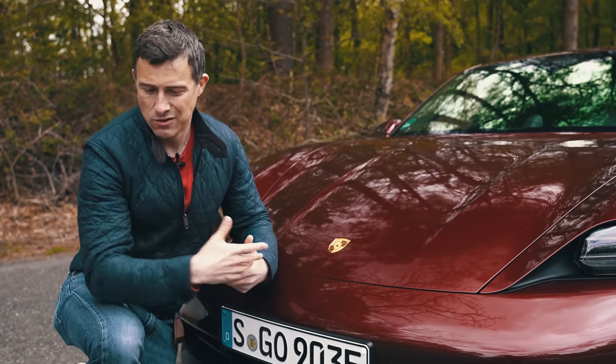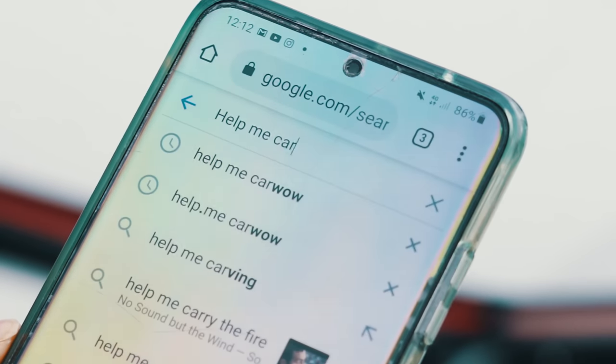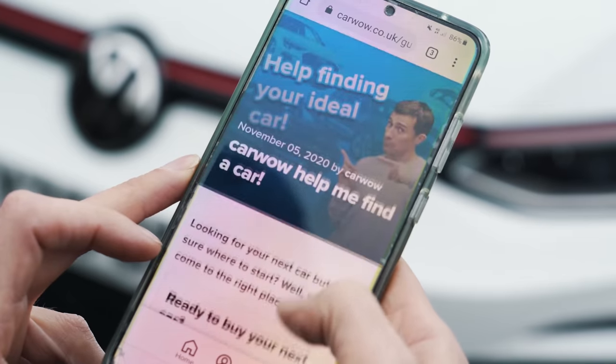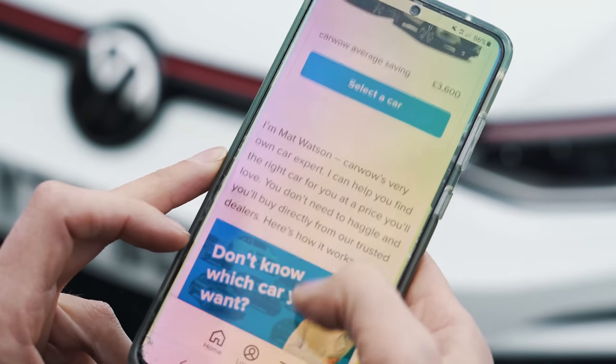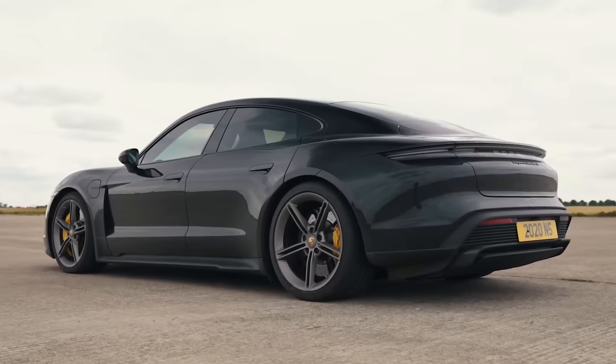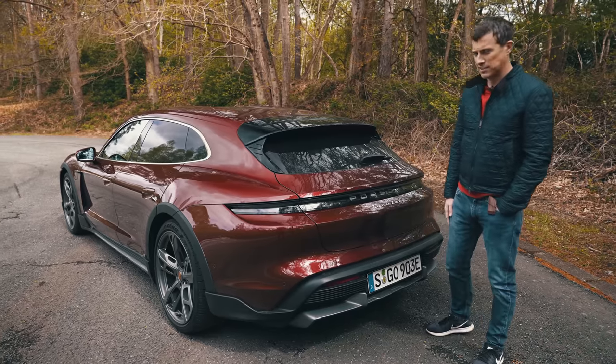We don't sell Porsches directly through CarWow, though you can lease them through CarWow. If you want to check that out or just browse reviews and deals on any other car, simply Google 'Help Me CarWow' and me and my team will help you choose the right car and get it at a fair price from one of our trusted dealers. Let's talk about the car's design — the biggest change over the normal Taycan is this rear end. It's a very sporting estate car.